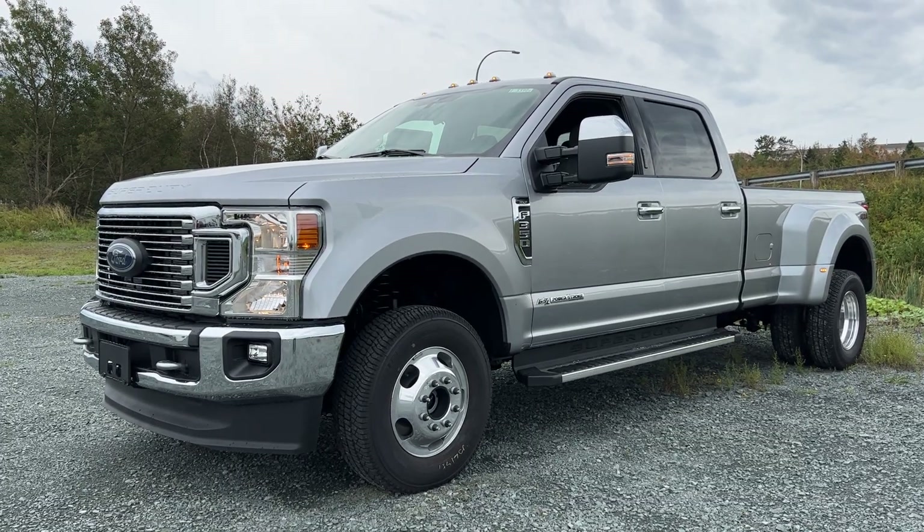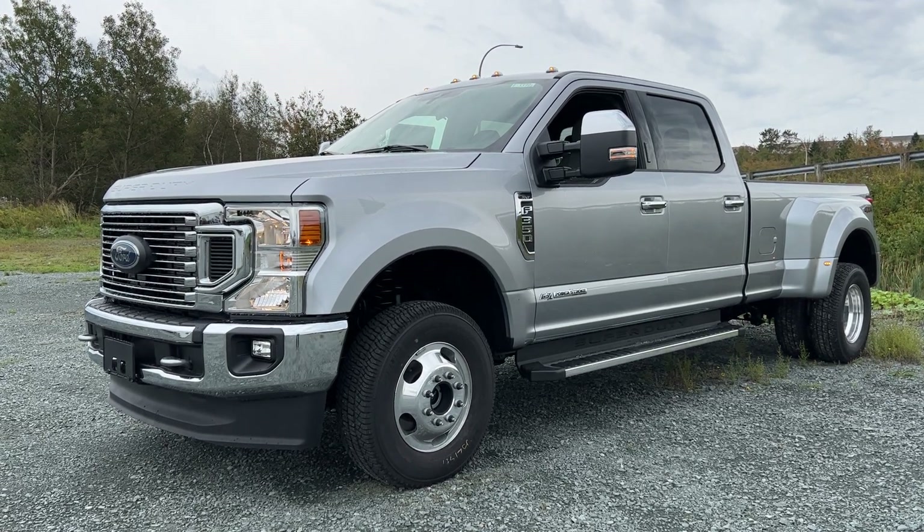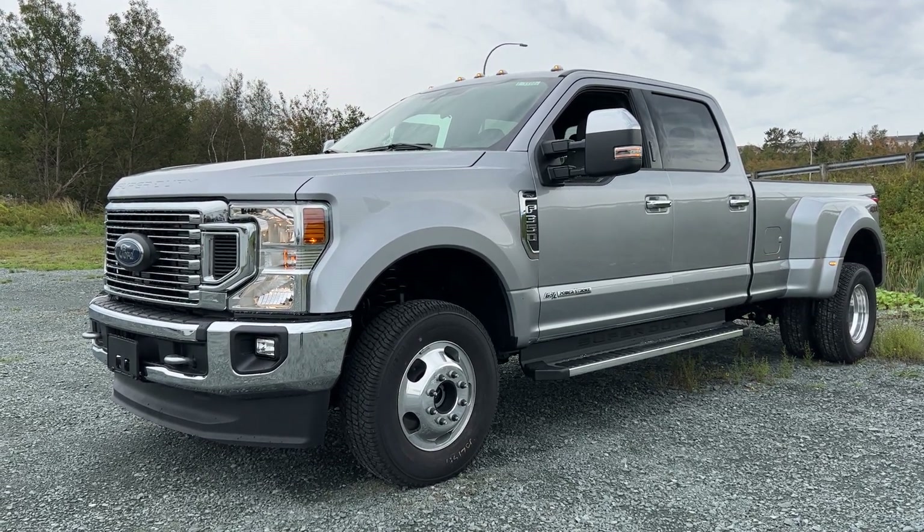Unfortunately, this particular F-350 is a sold unit. But if you're interested in getting one just like this, feel free to give us a call or visit mcpheeford.com. Thanks for watching — we'll see you in the next video.